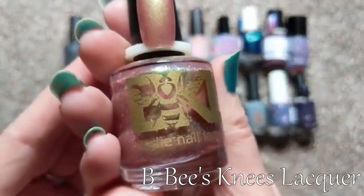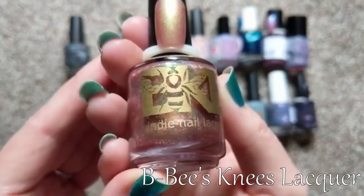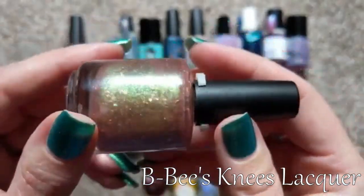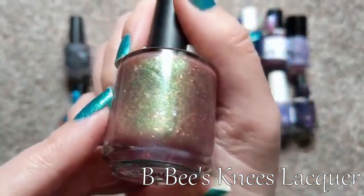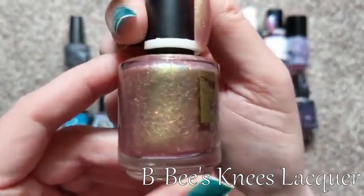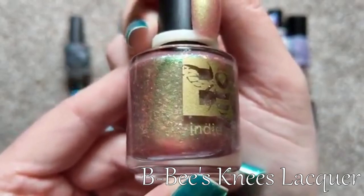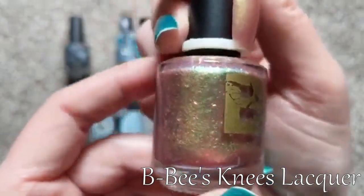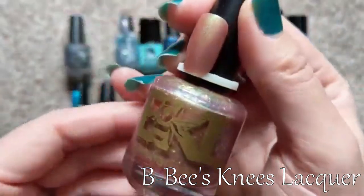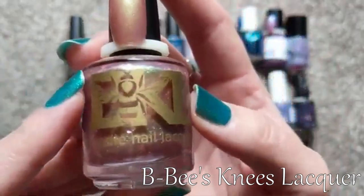For B, we have one of my favorites: B's Knees Lacquer. This has been one of my favorite indie brands for a really long time. They come out with some really unique shades, really good collections, and really fun inspirations. This particular one is called T-Virus, which I believe originally came out in one of their mystery bags. It's this very unique shade of rusty pink, full of shifting shimmer and iridescent flakies. It's stunning in person. So B's Knees is my letter B.